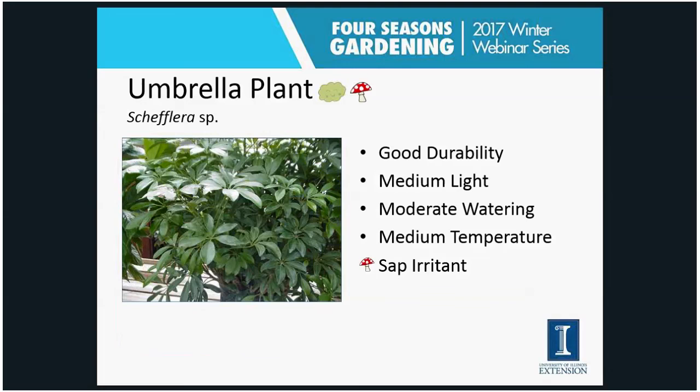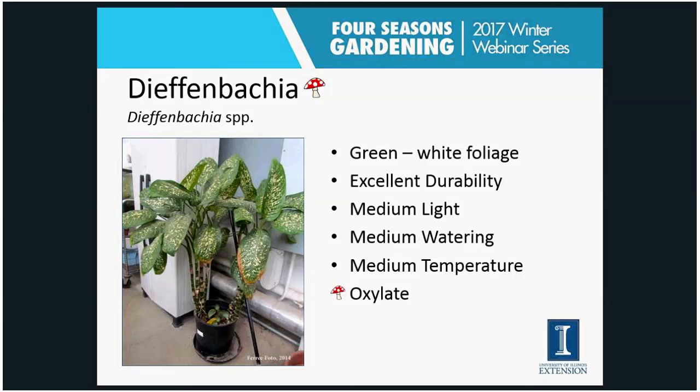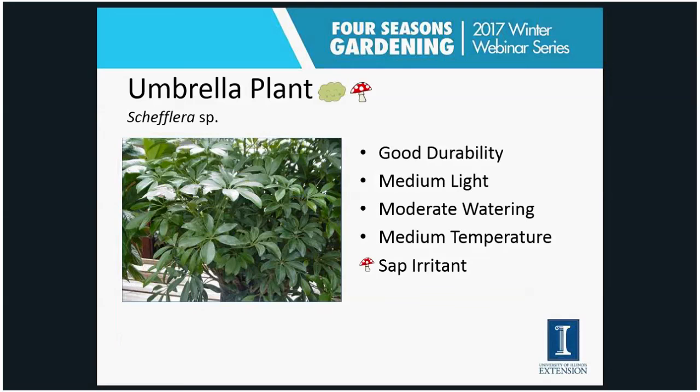The umbrella plant, or schefflera — there are a couple of different types. This one is sometimes given at funerals or from a florist, and you often see really large ones growing in malls. The sap can be a dermal irritant for some people — that's the reason for the mushroom icon.